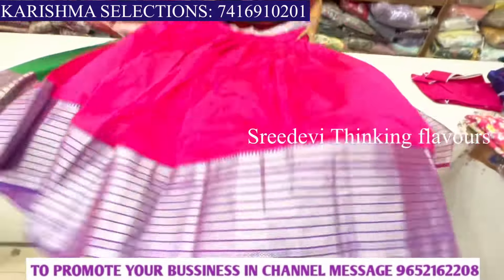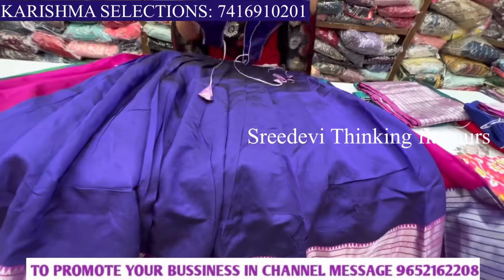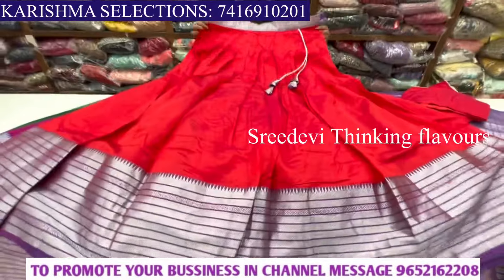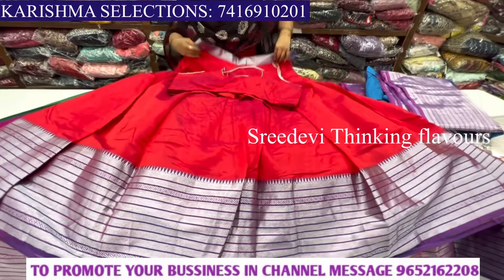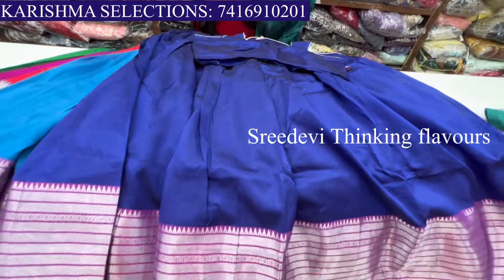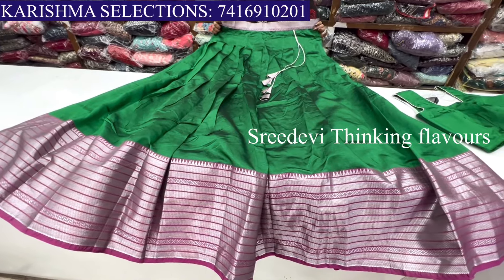Hi friends, welcome back to our channel. We will check out the beautiful Mangaligiri pattu langa collection from Karishma Selections. Complete address details are in the description. We will check out the Eros collection with price details and the latest and trendy collection.